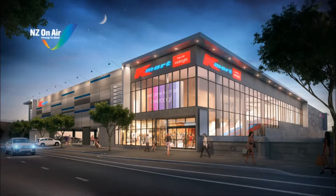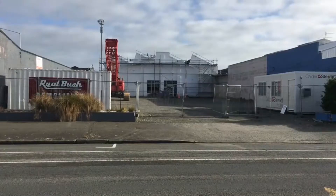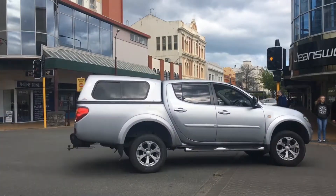This image was supplied to the Southland Express yesterday to show how a new Kmart will fit into Invercargill CBD. Construction is already underway on the department store on Clyde Street, and Invercargill residents say they can't wait to grab a bargain.